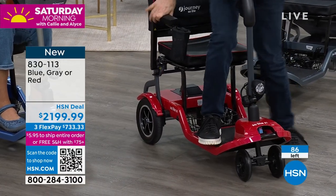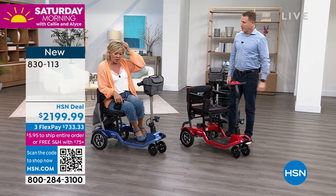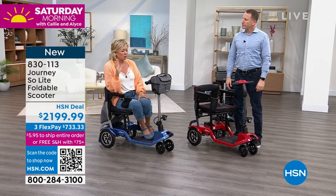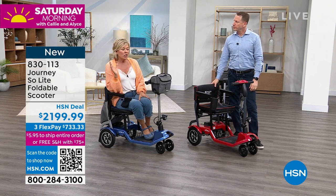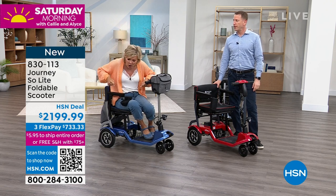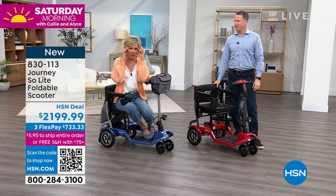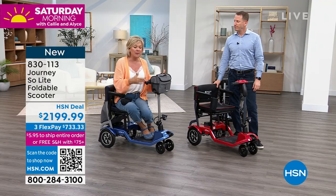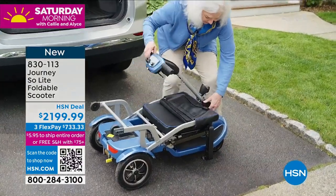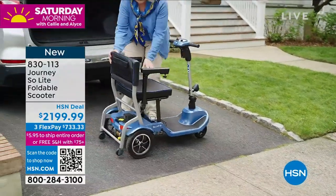I remember when my mom got sick 10 years ago — she had a stroke in February and she was gone by October. It was just the most crazy time in my life. She struggled because she couldn't walk, and I was trying to get her to go to every little thing we would do. I was pushing her in a wheelchair, sometimes up hills — it was a very overwhelming, stressful experience. Had I had the ability to have something like this for her then, it would have helped her, helped me, and helped her feel like she wasn't a burden to the rest of us.